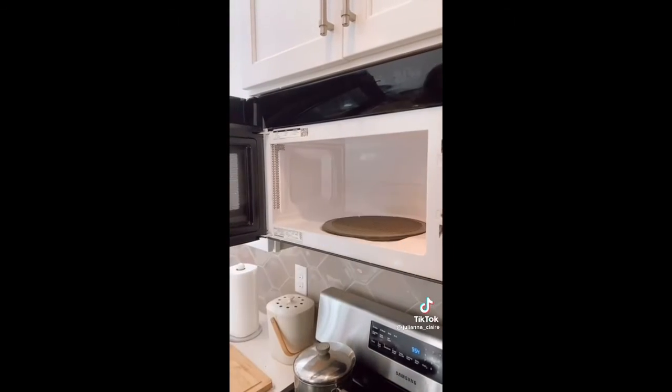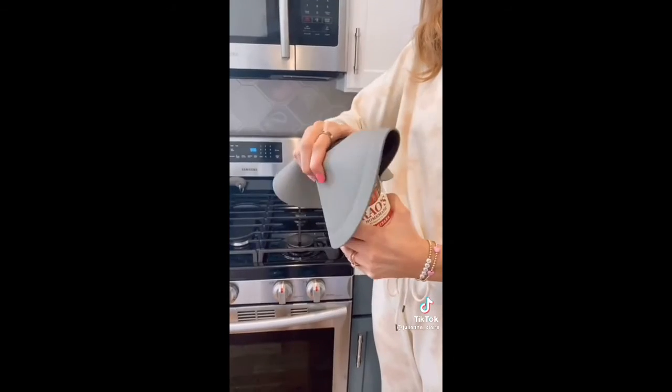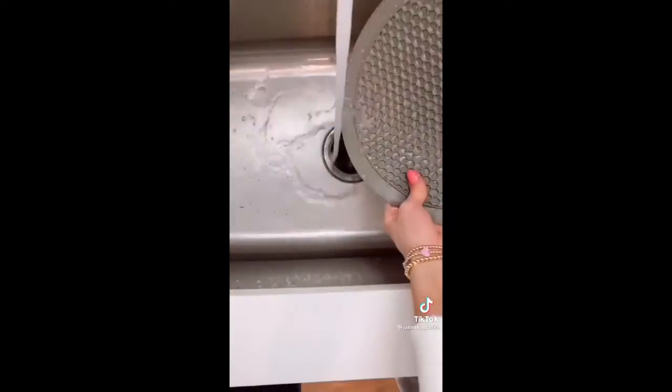This multi-use mat has 10 uses in the kitchen. It's heat resistant, so you can easily grab hot dishes out of the microwave. You can also use it as a splatter guard to prevent messes. The grip on it allows you to easily open jars and it also acts as a drying mat. This mat also serves as a trivet and utensil rest. It's easy to clean and dishwasher safe.